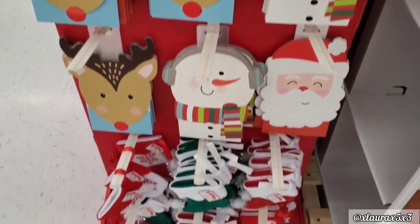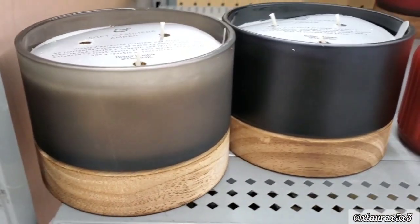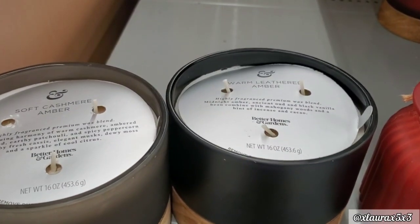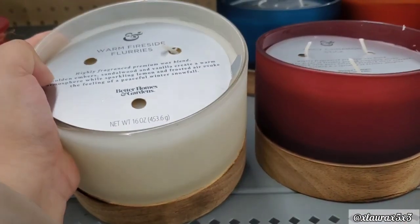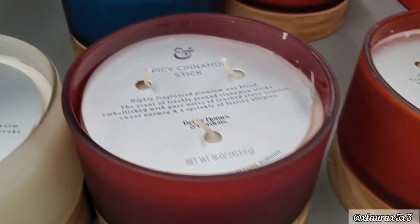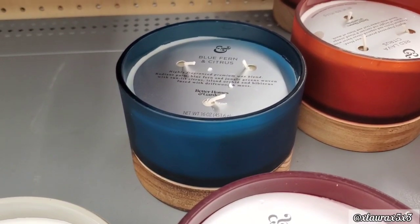In previous videos I think we found two of these candles. People are raving and hunting for these — they are Anthropologie candle dupes. Here is soft cashmere amber, warm leather amber, warm fireside flurries, spicy cinnamon stick. This is a red one. In the back: blue firm citrus and red lava citrus.